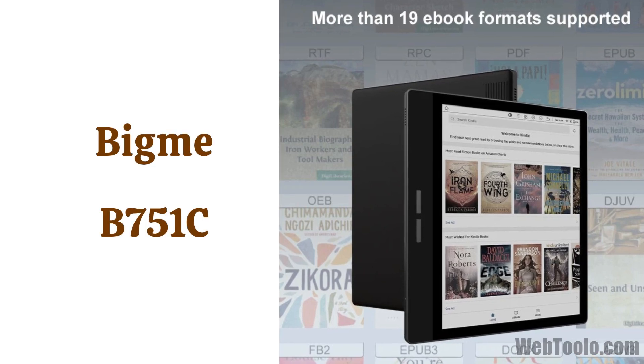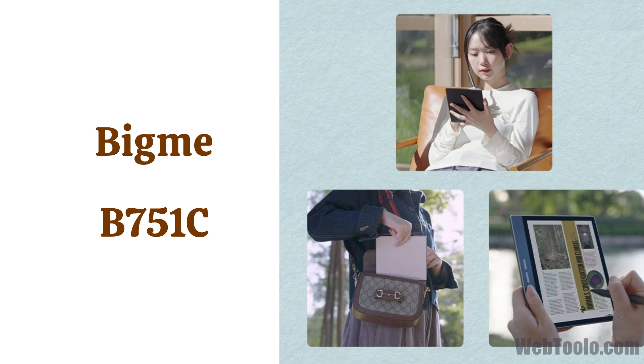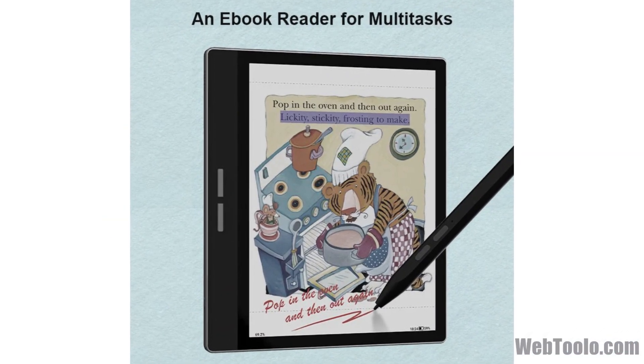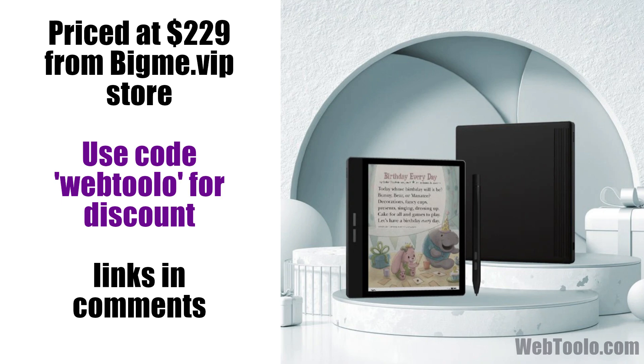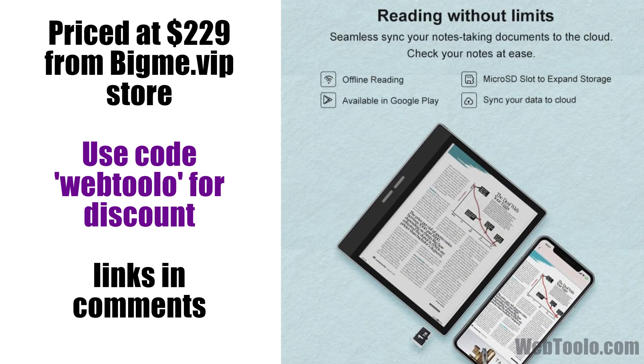Next on the list is also an Android e-reader, this time from the company BigMe, called the B751C. It is similar in specs to the Go Color 7 in that it also has the same amount of RAM and internal storage with an expansion option, and the battery is also the same at 2300 mAh. However, it is older and hence uses Android 11.